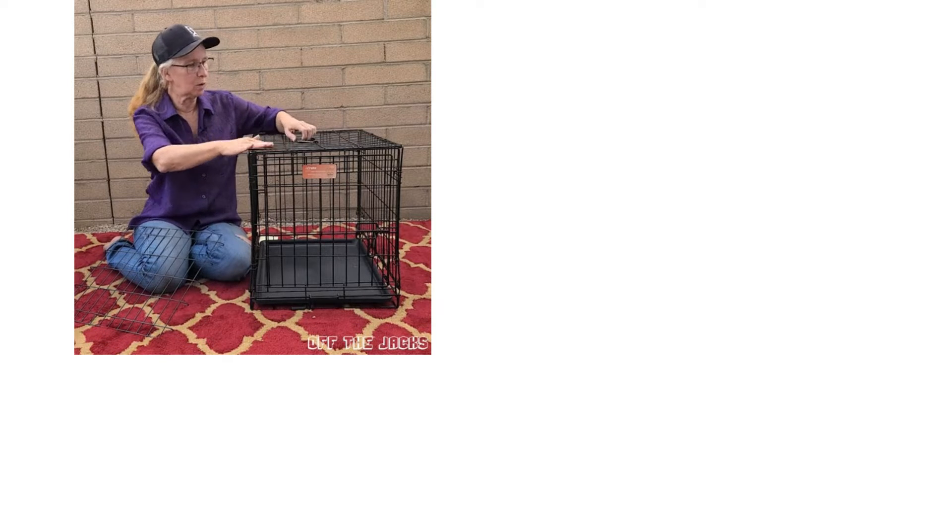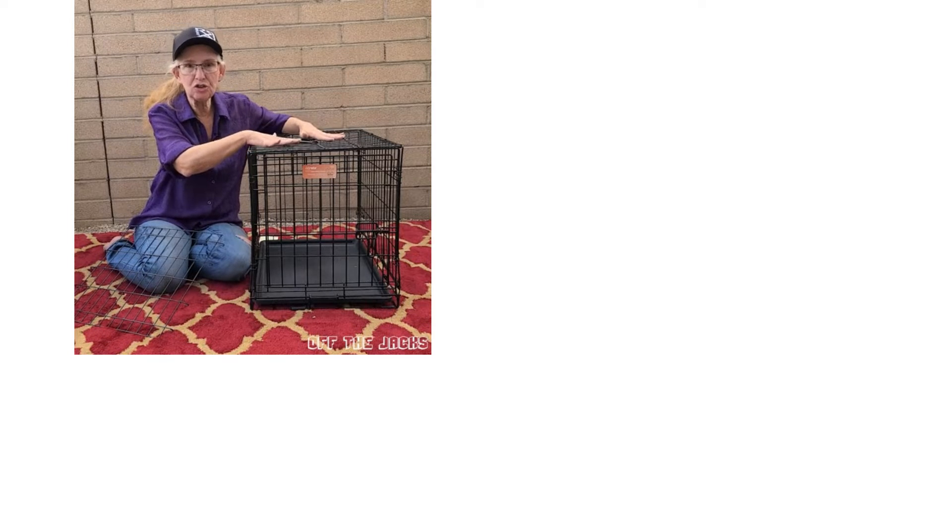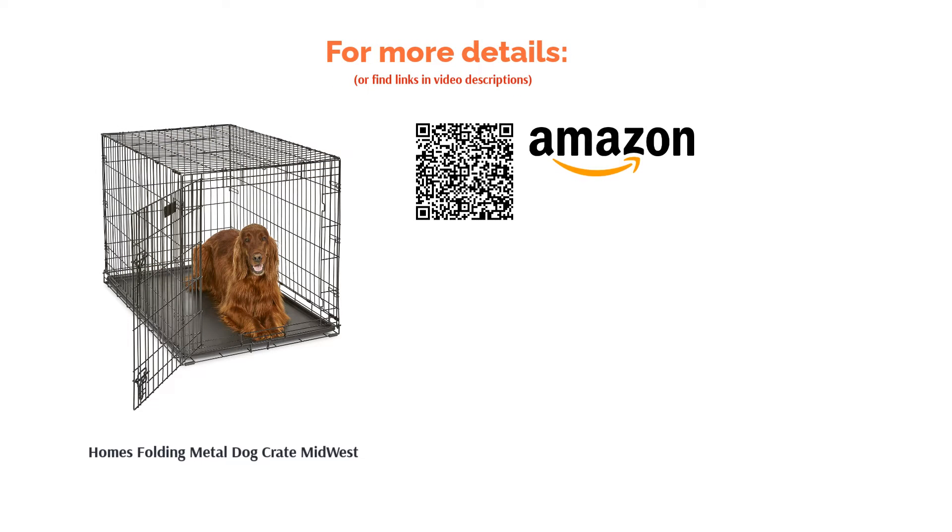Some reviewers did find that this crate rusts if left outside. However, most reviewers love that this crate is sturdy enough to contain large breeds comfortably and safely. The fact that it is easy to set up is also a definite plus.